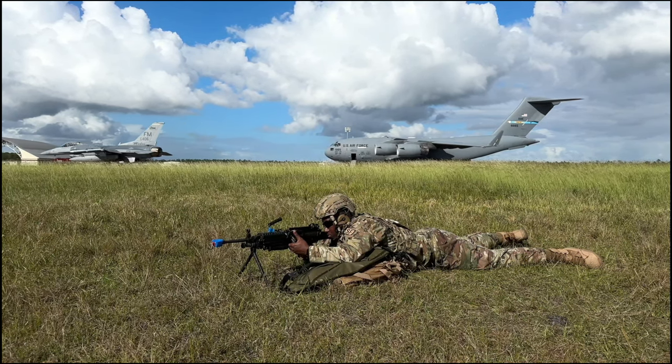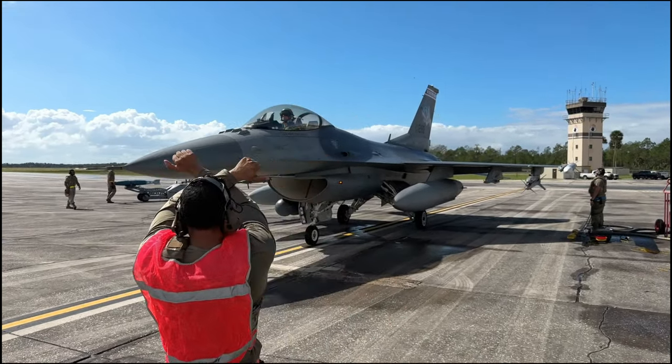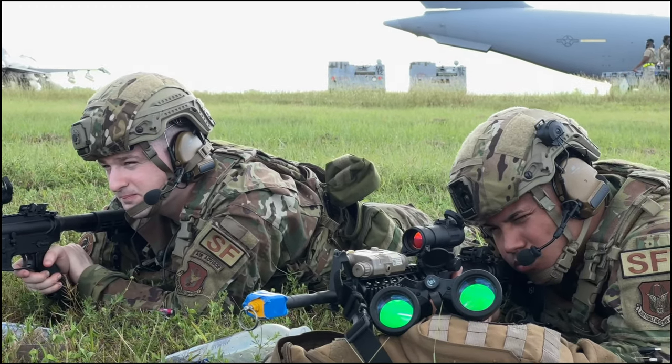Airmen from the 482nd Fighter Wing took part in an agile combat exercise called Golden Gecko. Agile combat tests the innovation and grit of the airmen and trains for a new advanced warfare.